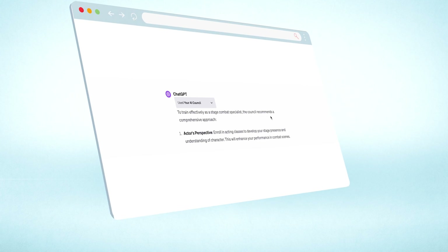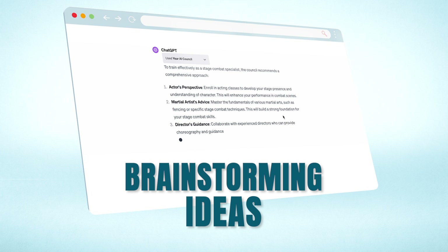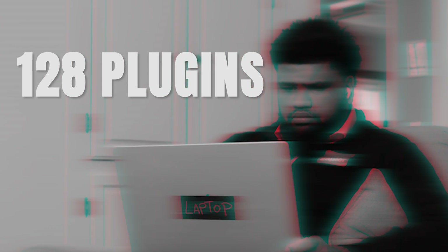Because the responses I get have different perspectives to begin with, I find that my takeaways are inherently more balanced. Your AI Council is a solid tool for brainstorming ideas, and I find myself summoning the council again and again to get a variety of perspectives. But I tested 128 plugins — what else made my list of the best?